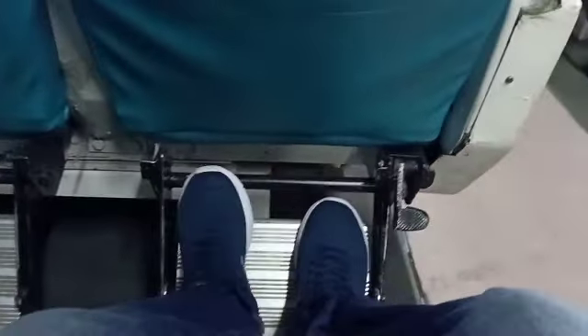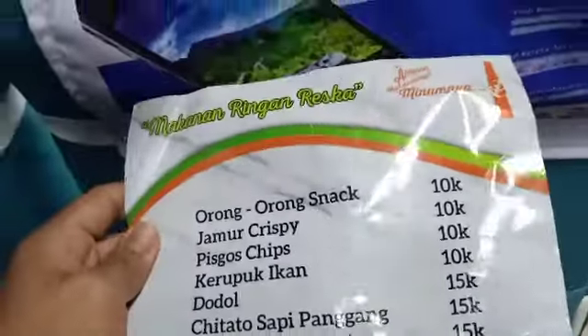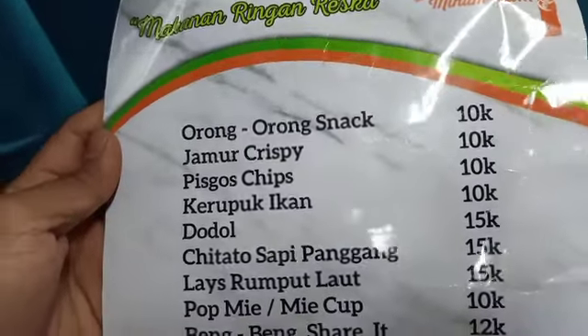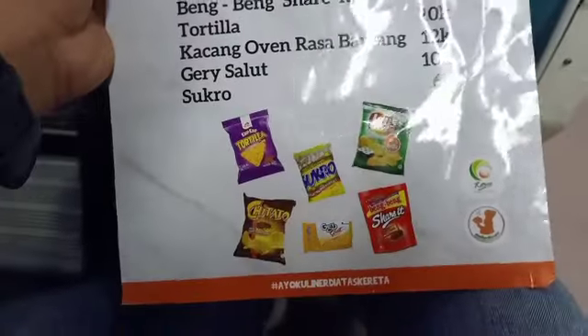Ada juga pijakan kaki, guys. Kalau teman-teman mungkin ingin bersandar, bisa menggunakan itu. Ataupun kalau teman-teman lapar, ada menu dari gerbong kereta api sekalian. Luar biasa — ada makanan ringan tersedia, harganya cukup terjangkau juga, guys.